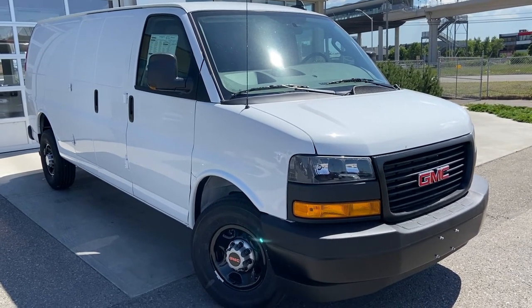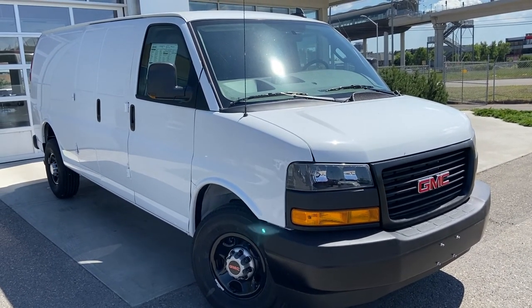Thank you for taking the time to watch this brief walk-around video on the 2022 GMC Savannah van. Any questions or inquiries, please contact our sales team.